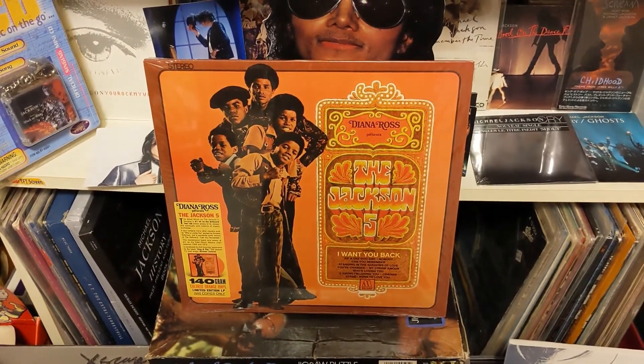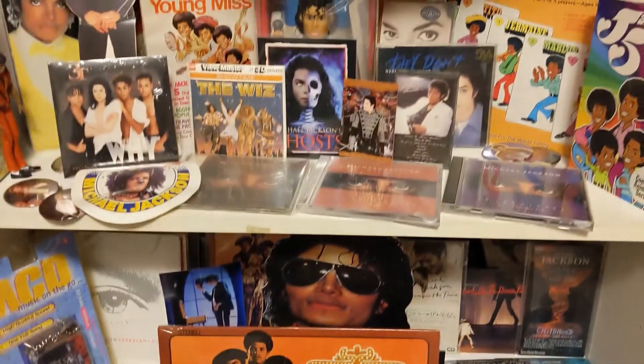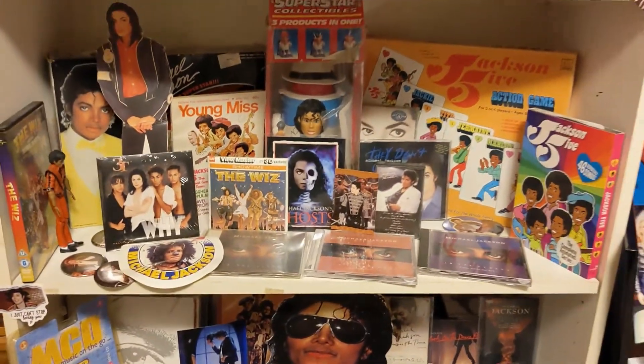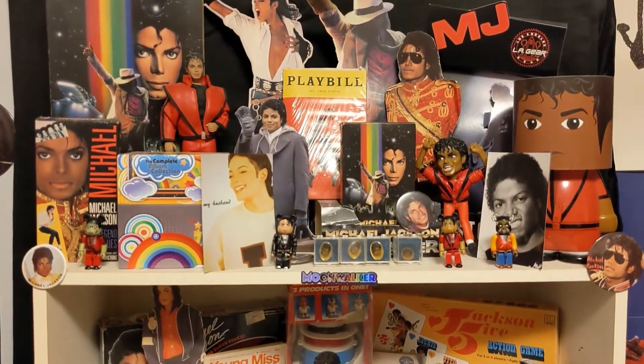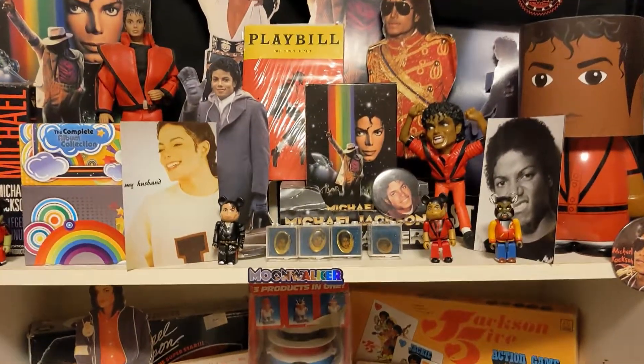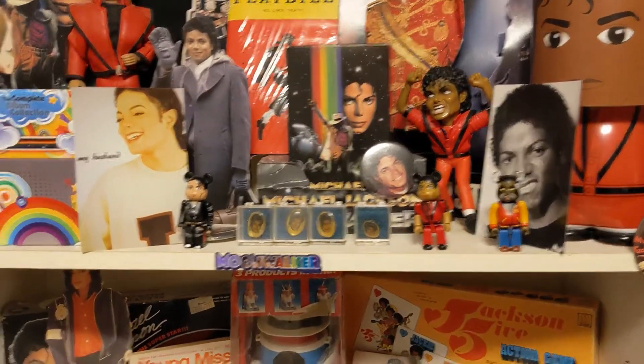ABC is coming out next and that should be on a blue colored vinyl. I'm also soon going to do a room tour again with new updated Michael stuff. Thank you everyone for joining me and keep on Michaeling!